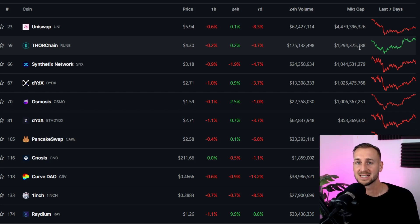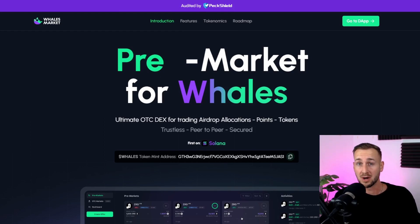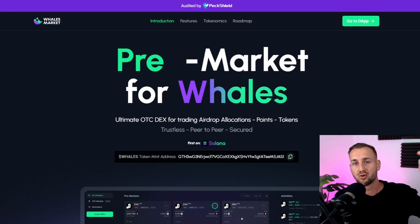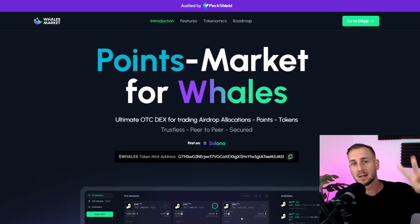Hence entering some trades on Wales Markets to scoop these up at around 67-69 cents, which is what I paid today. Let me know down below — have you participated in Wales Markets for the JUP pre-market? And what do you think JUP will trade at in its first week — $1, $1.50, $2? Drop your predictions in the comments. See you in the next one, peace.